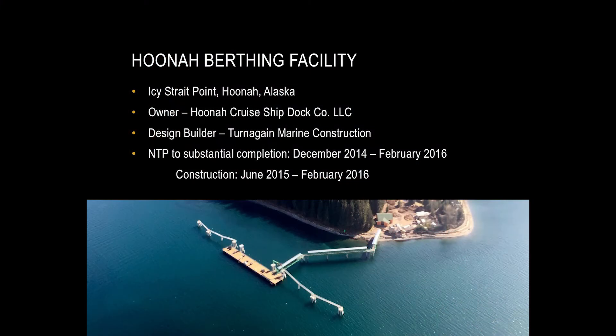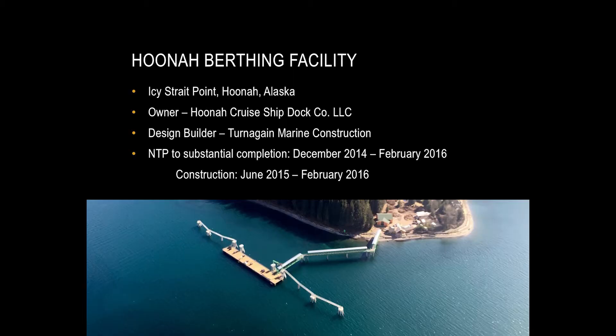Next, Mark talks about Hoona. The Hoona Totem Corporation, when they would get cruise ships in, had to lighter the passengers off in groups of 40 or 50 people at a time - making it difficult to get many people off the ships. The Hoona Totem folks got together with the City of Hoona, got a grant from the state for 14.7 million dollars, and Hoona Totem put up the rest of the money for what was essentially a 25 million dollar project. You can see it was a challenging project.